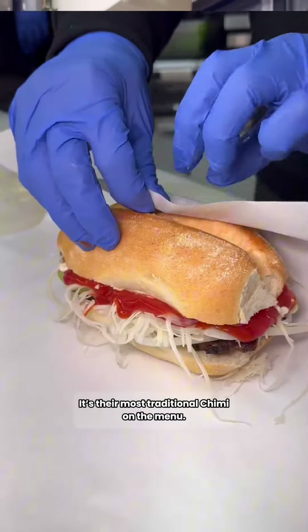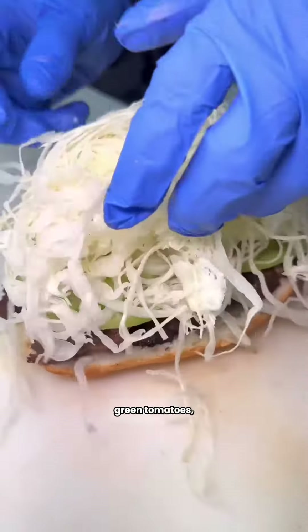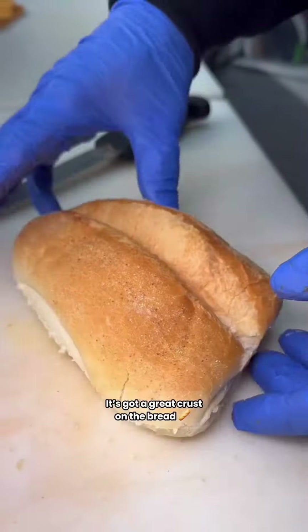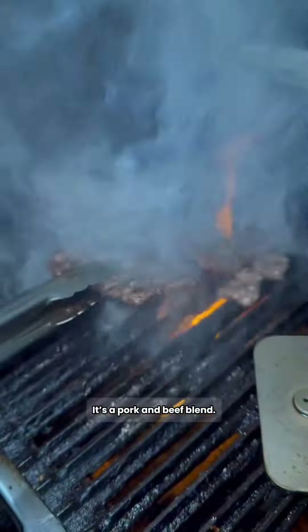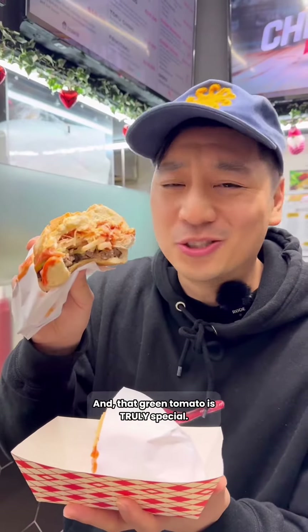This is the Chimichimi — their most traditional Chimichimi on the menu. A collective of pan de agua, Argentinian chorizo, crunchy cabbage, onion, green tomatoes, ketchup, mayo, and mustard round this baby up. That's freaking delicious. This has so many layers to it. It's got a great crust on the bread and the Argentinian sausage makes all the difference. It's a pork and beef blend. The ketchup, mayo, and mustard is the holy trinity of sauces, and that green tomato is truly special.